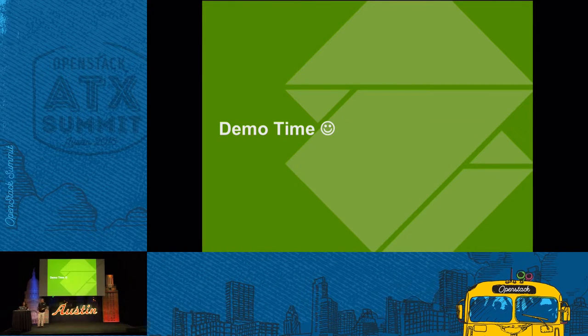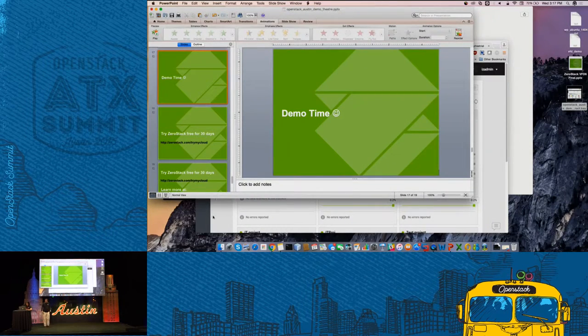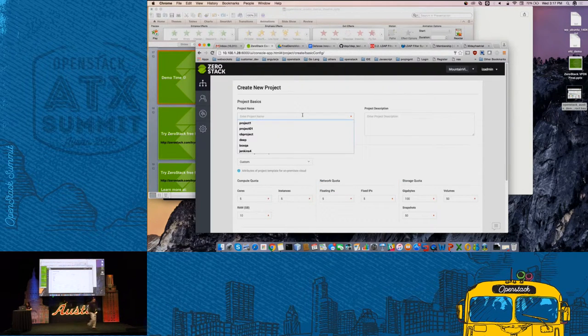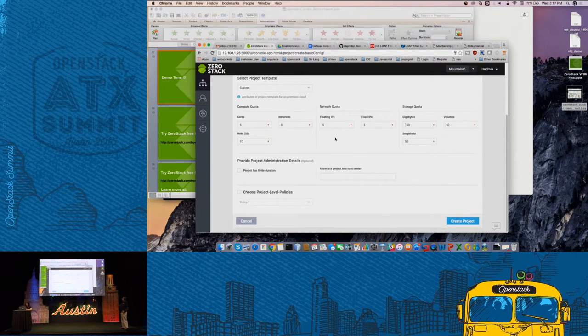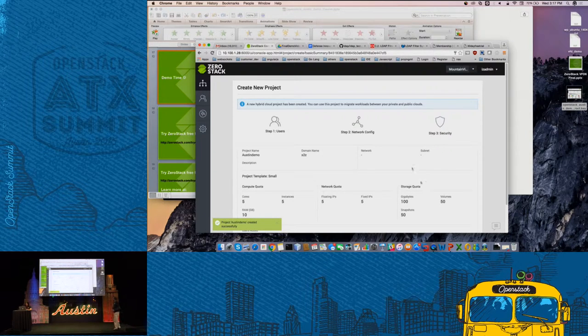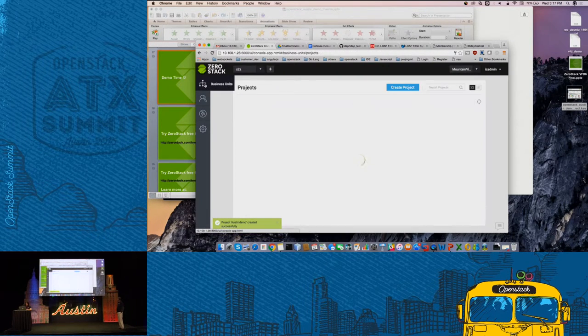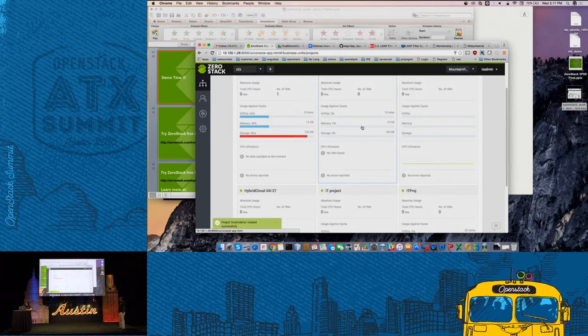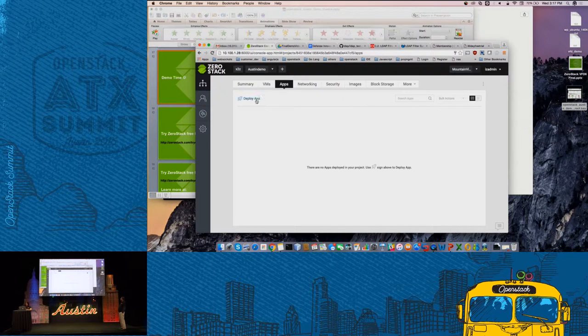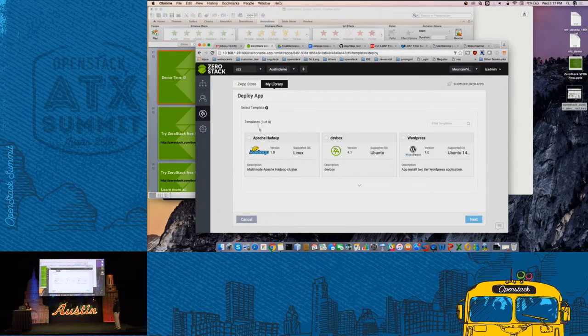Now let's go through a live demo. What Srutapa is showing here is a project dashboard, and she's going ahead and creating a new project. As you can see, you can set quotas, you have templates, and you can specify whether a project is going to be short-lived or long-lived. She's just created a project and we're going inside it — right now there aren't any apps, but she wants to deploy a dev box.